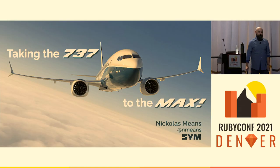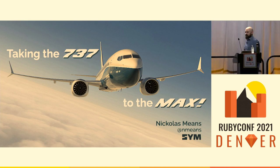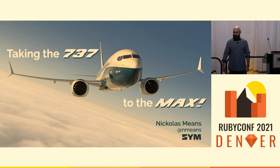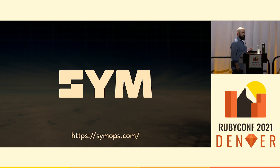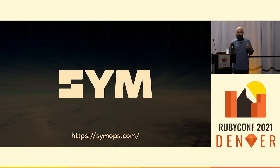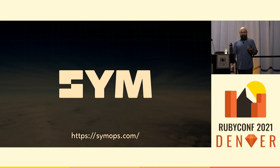Oh, my goodness, everybody. Thanks so much for being here. It is so, so good to be on a stage in person again. I have missed this so much. And I think we all have from the fun we've all been having so far at the conference. Like Penelope said, my name is Nick Means. I lead engineering at a company called Sim, where we're creating tools to empower engineering teams to build security and compliance workflows that fit the way they already work. We're also hiring, so please come say hi if that sounds interesting. And thanks to everybody at Sim for holding down the fort so I could be here this week.